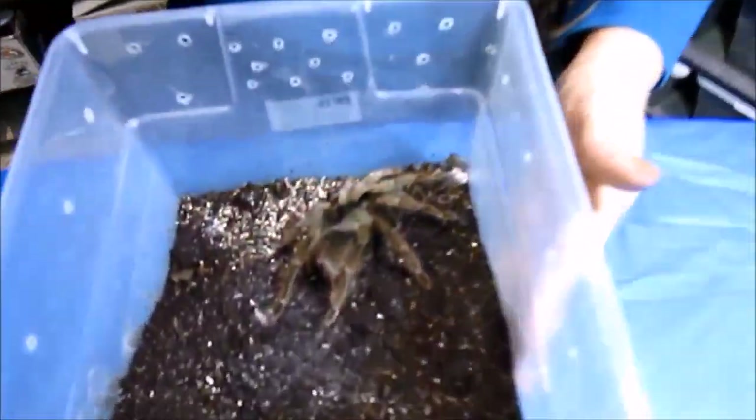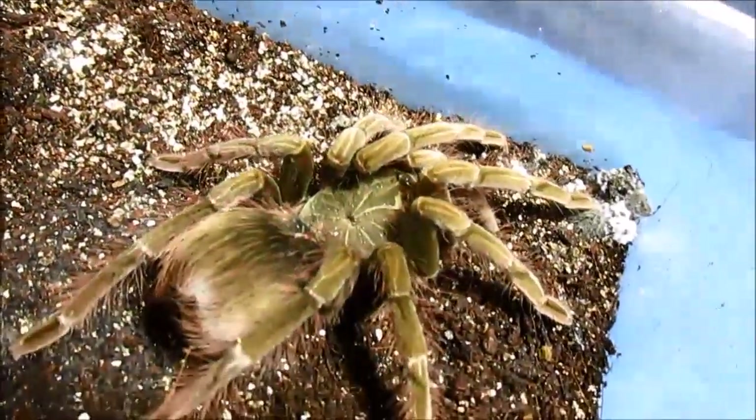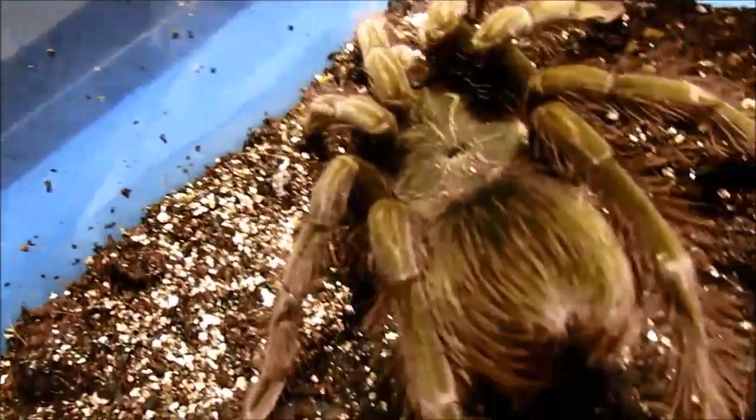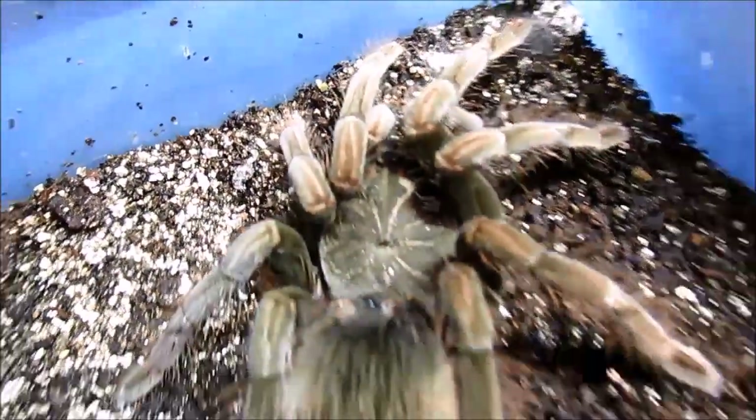Number 4 on my list is Pamphobetius nigricolor. I especially love the way these look when they're little — they have a darling little orange Christmas tree pattern on their abdomens. Now it's just kind of a mossy green-brown spider. Still nice to have, but I think I enjoy them a little more when they're slings.